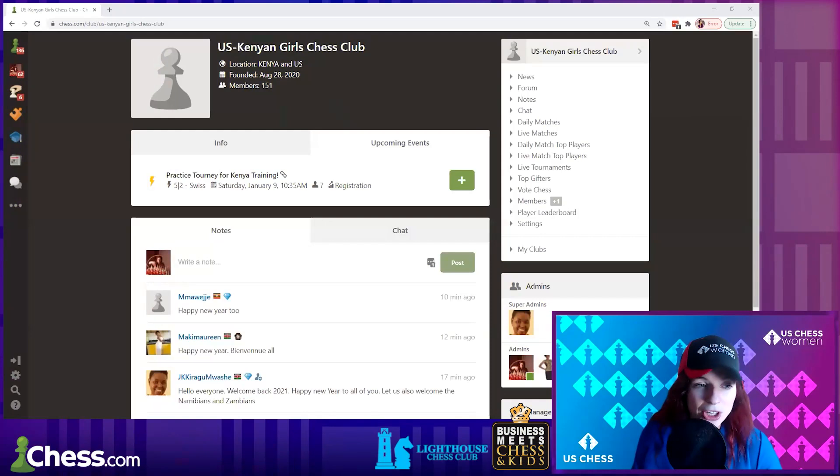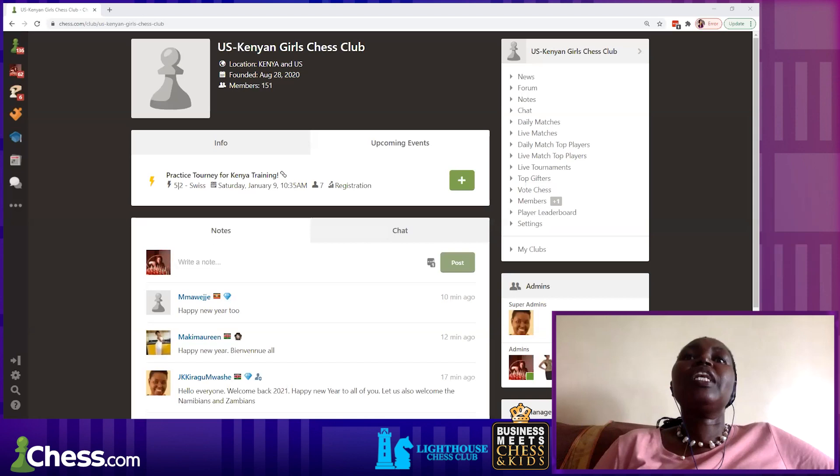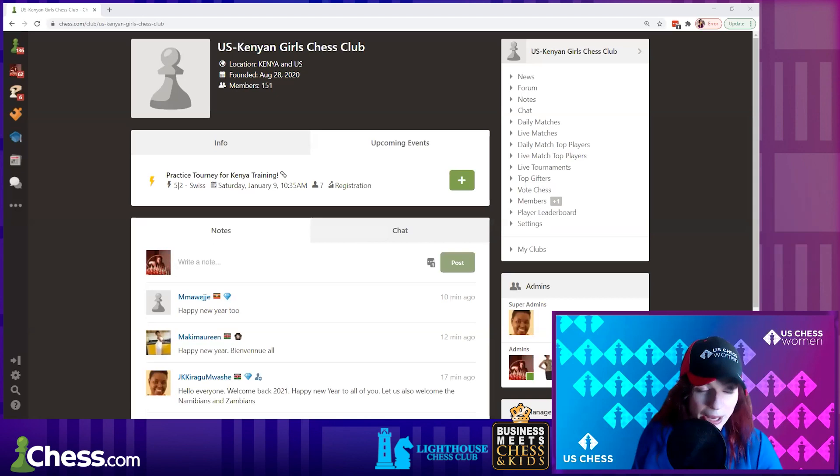Today we're going to look at some of the training tools on chess.com. There are also a lot of other great free training tools — YouTube, Lichess has great stuff as well — but this is a model for what you need to focus on no matter what you're using. Pontus is on the call as well and may have some comments about chess.com training.